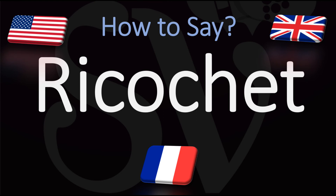Here are many more videos on how to pronounce many, many useful words from French. Au revoir.